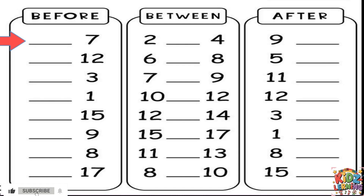Okay, look at the first one. We have the number 7. What number comes right before 7? Let's count together: 1, 2, 3, 4, 5, 6, 7. The number that comes before 7 is 6. Let's write that down.